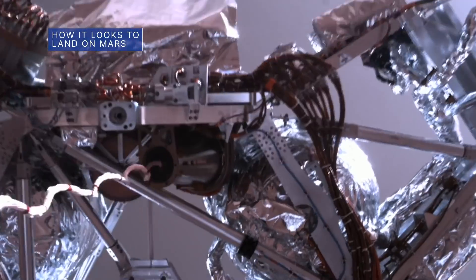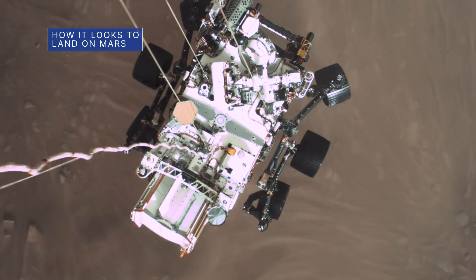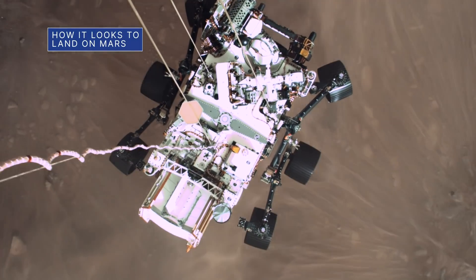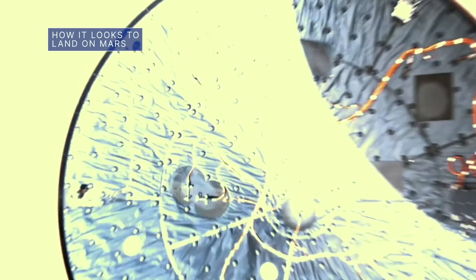Newly released high-definition videos captured by cameras onboard our Mars 2020 Perseverance rover show the final seven miles of the spacecraft's entry, descent and landing on Mars. The uniquely amazing views include the look down at the separation of the protective heat shield.